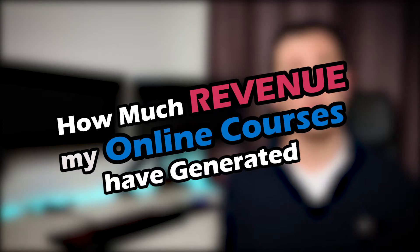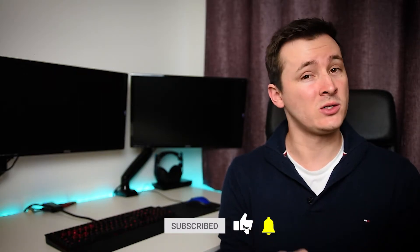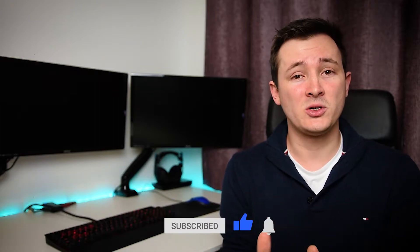That's where I come in. Hi everyone, I'm Matthew, and in this video I'd like to take you through the revenue that my online courses have made in the last three or so years. More specifically, how much goes to the instructor? So not just the sale price, because that doesn't all go to the instructor, but how much does the instructor actually get?